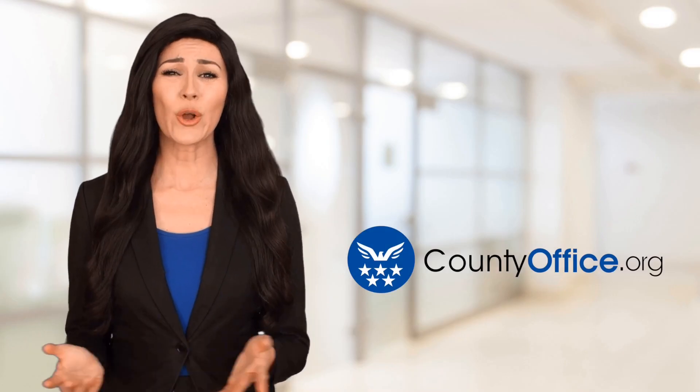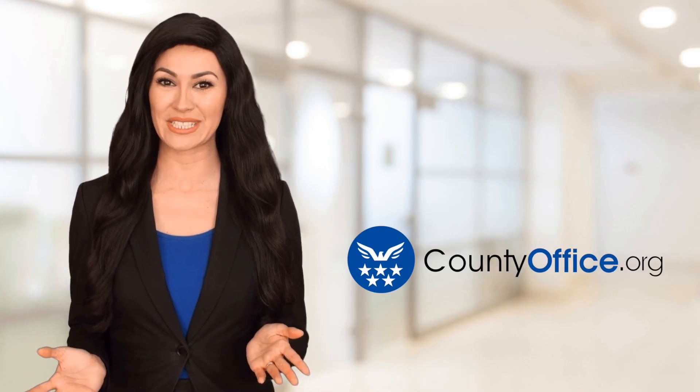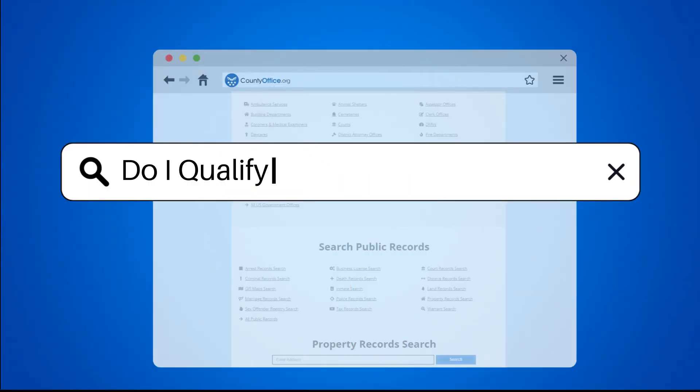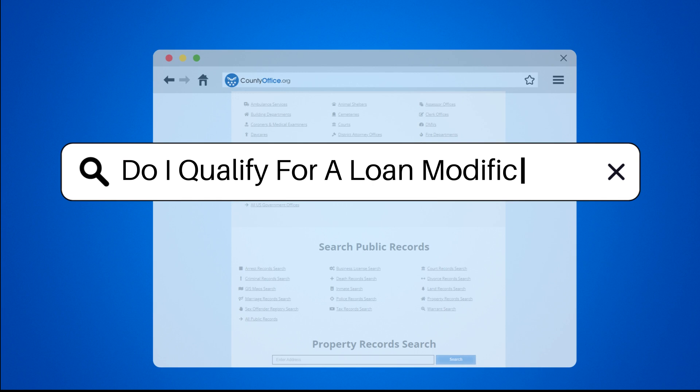Welcome to County Office, your ultimate guide to local government services and public records. Let's get started. Do I qualify for a loan modification?